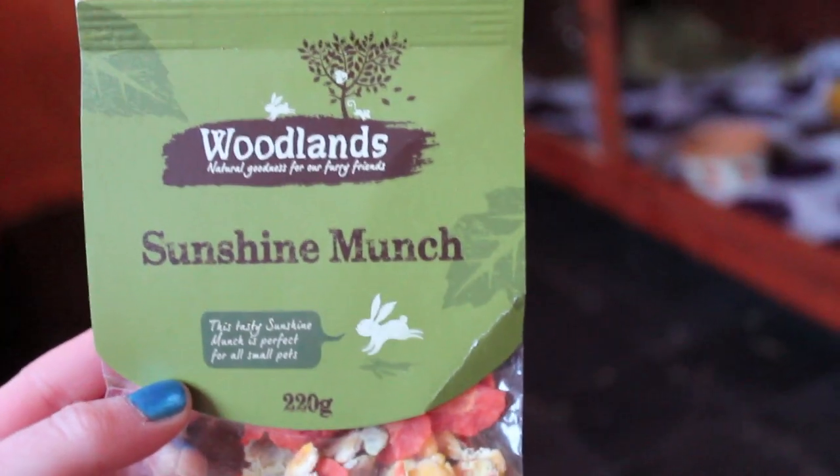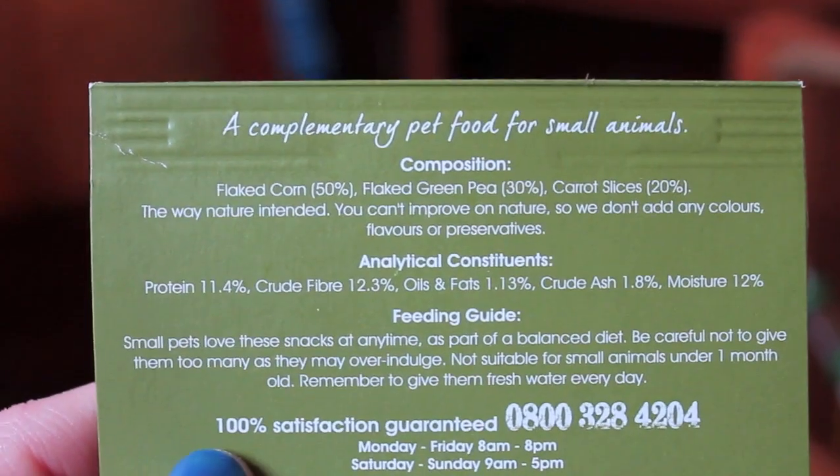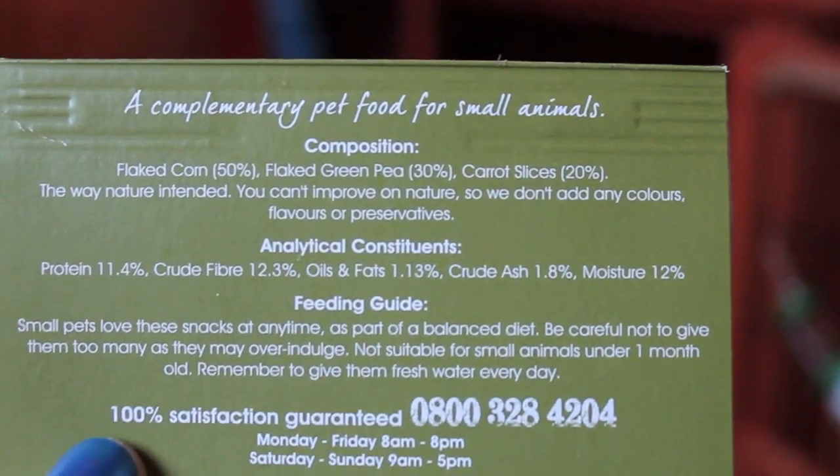I also got the pick and mix munchy wheels, but I think my dad brought them in here last night so I'm not quite sure where he's put them. And then I got the Woodlands Sunshine Munch Mix, which just looks like a muesli. The composition has flaked corn, flaked green tea, and carrot slices.